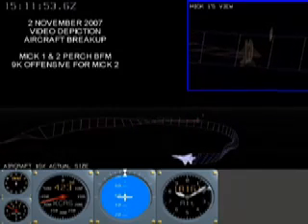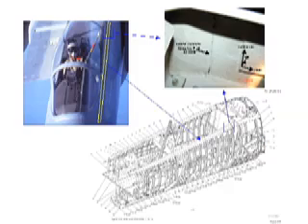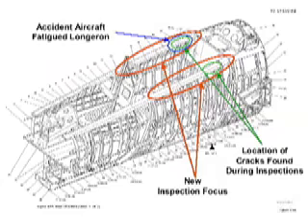The Accident Investigation Board president found by clear and convincing evidence that the cause of the accident was failure of the upper right longeron, one of four critical support beams running lengthwise in the aircraft. The longeron failed to meet blueprint specifications, increasing localized stress and leading to the formation of fatigue cracks that weakened the structure with every flight. Following the accident, every F-15 base conducted a series of detailed inspections, and at least nine other F-15s were found to have similar but not yet fatal cracks in their longerons.